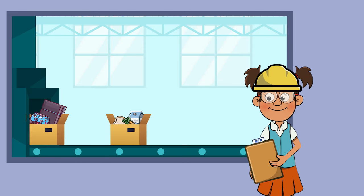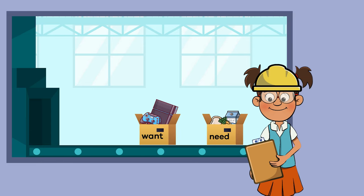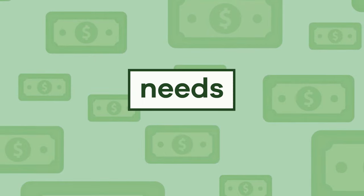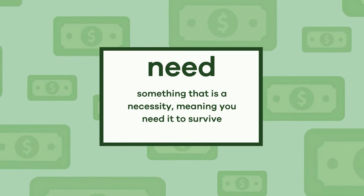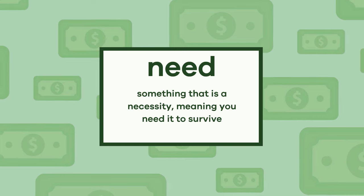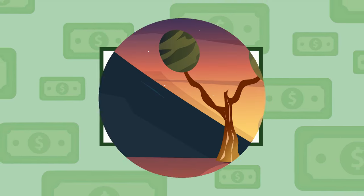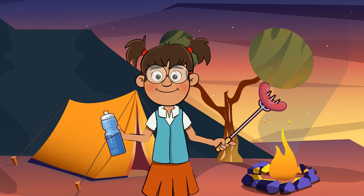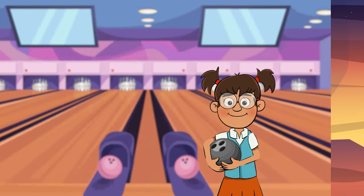Determining the difference between a need and a want can help us become better at practicing financial literacy. Let's start with needs. A need is something that is a necessity, meaning you need it to survive, like food, water, shelter, and basic clothing.